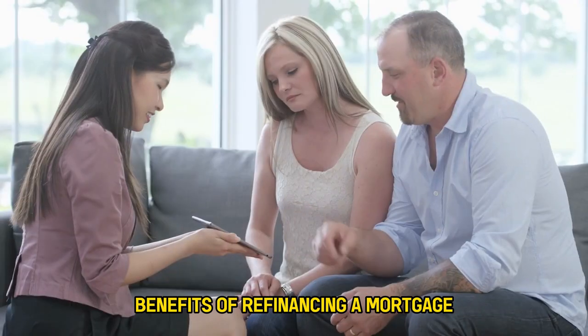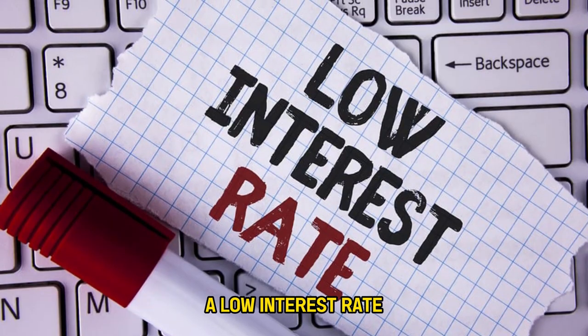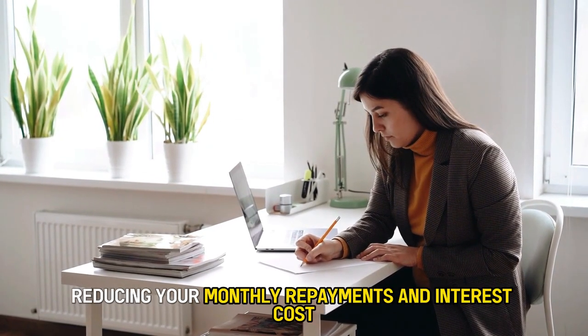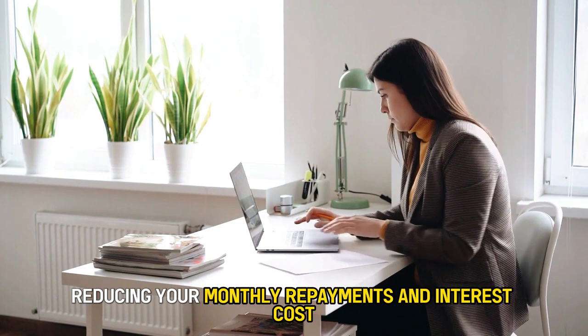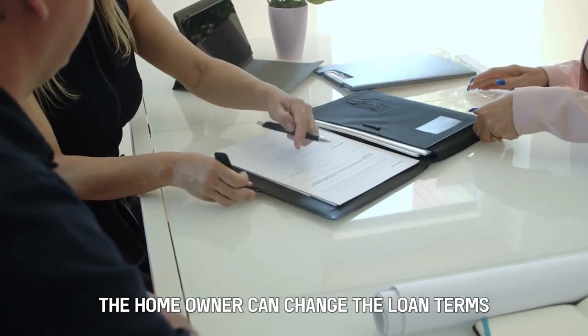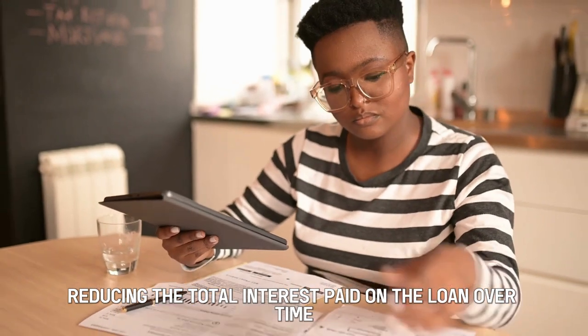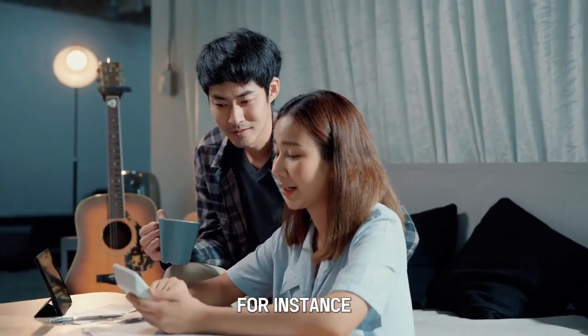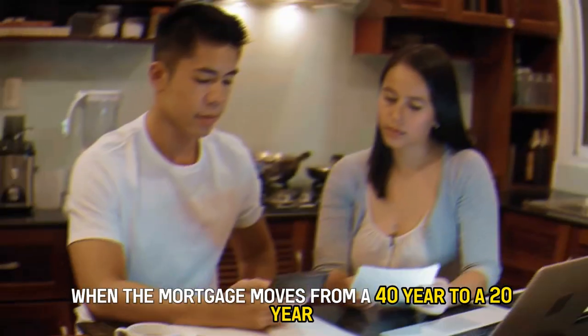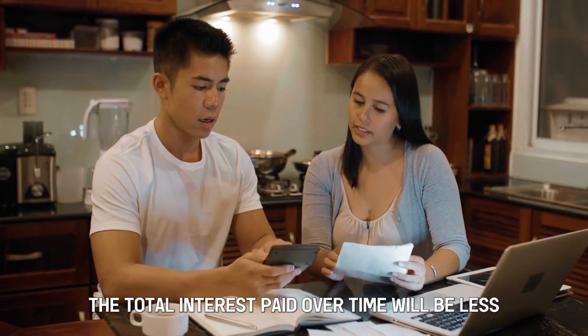Benefits of Refinancing a Mortgage. Low Interest Rate: You can secure a low interest rate, reducing your monthly repayments and interest cost. Change Loan Term: A homeowner can change the loan terms, reducing the total interest paid on the loan over time. For instance, when the mortgage moves from a 40-year to a 20-year, the total interest paid over time will be less.